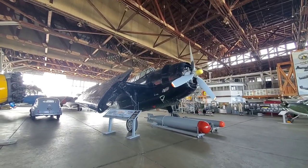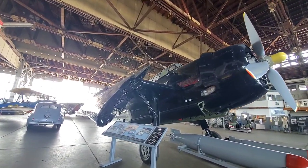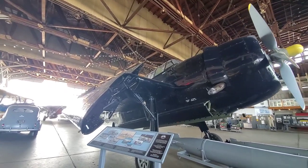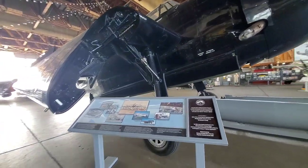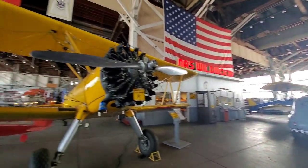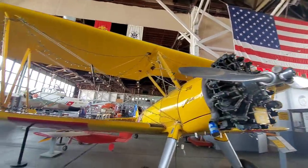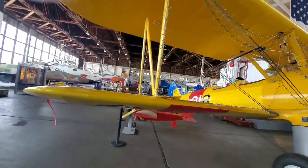Just look at this plane. Look at those wings — they fold up so that they can make more space. A car was hidden behind here. We've come a long way, haven't we?